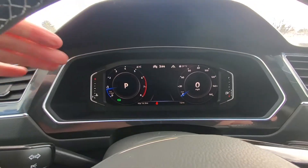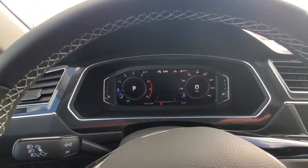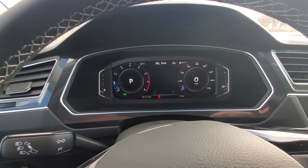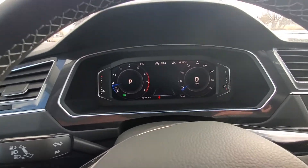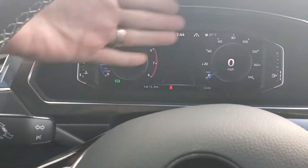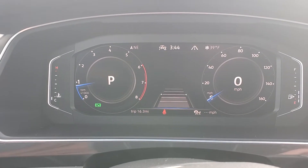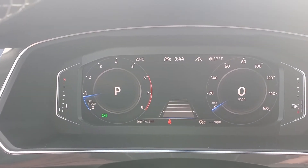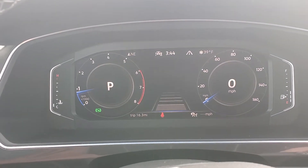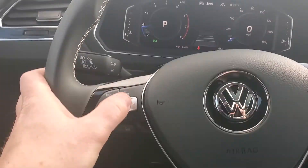They've got a digital cockpit, as they call it. I remember when I went to training, they had this on the Jetta — they said Audi finally let them take this technology. Audi's part of the Volkswagen Auto Group, but all their technology is trademarked, so Volkswagen now has that. It lets you customize your screens. It does have adaptive cruise control — if you set your cruise at 80 and a car in front of you is going 60, it'll hold with that car. You can change the following distance by pushing this button right here.